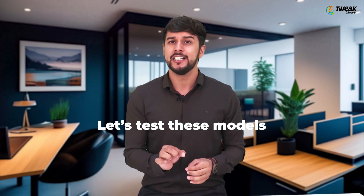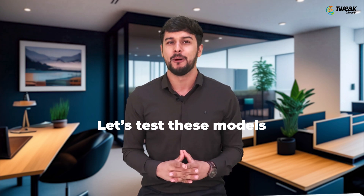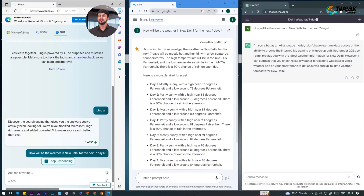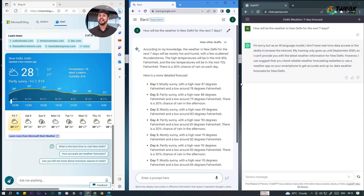Now let's put these models to the test by subjecting them to the same set of queries across different topics. We'll start by asking them about the weather in New Delhi for the next seven days. As you can see, BART's response might come across as dry and less engaging compared to Bing's AI response.